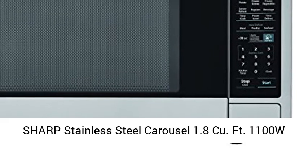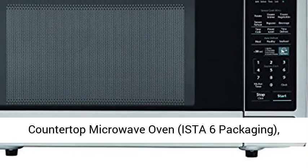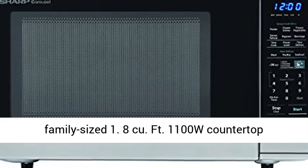Sharp Stainless Steel Carousel 1.8 Cubic Foot, 1100 Watt Countertop Microwave.